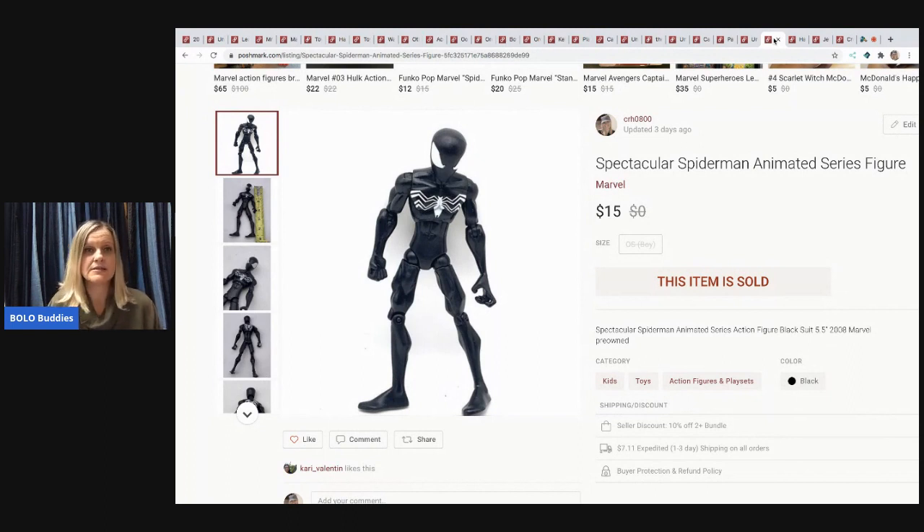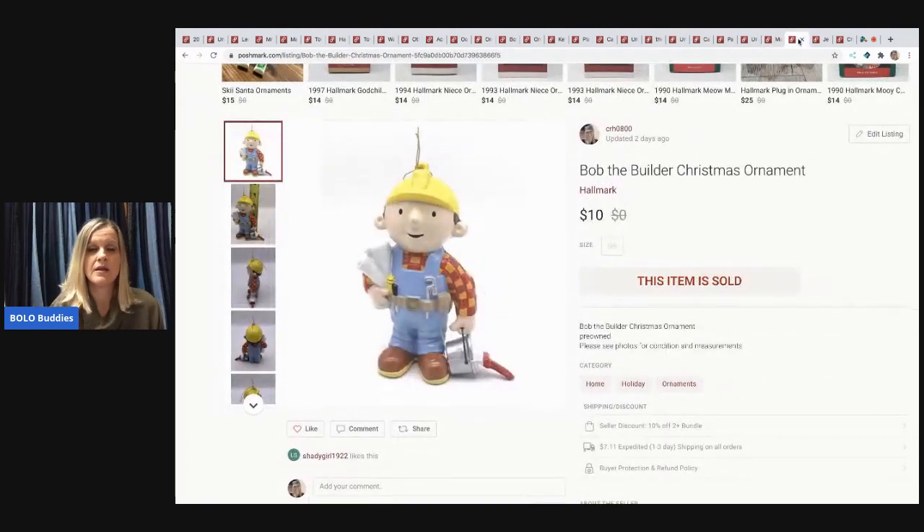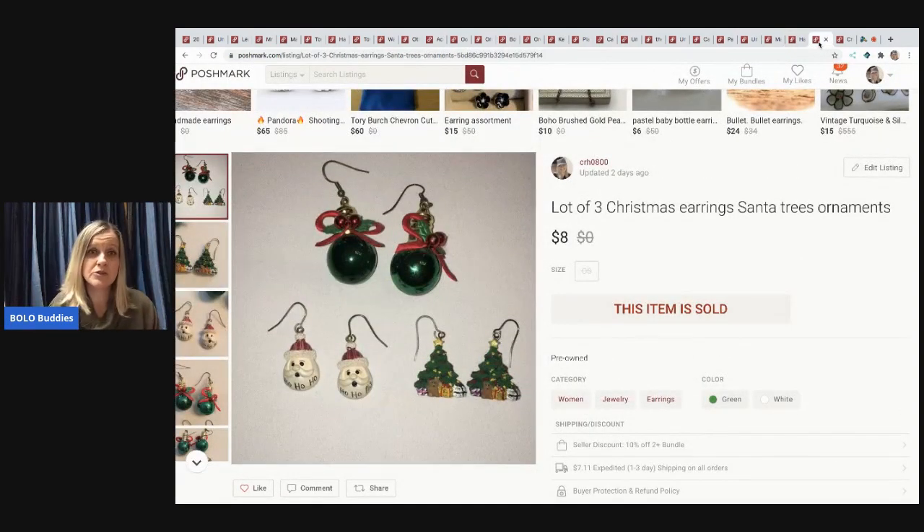The next item is a Spectacular Spider-Man Animated Series figure, picked up at a garage sale with a bunch of toys. I sold it for $15, buyer paid shipping. After that is a Bob the Builder figure from a thrift store — under a dollar — sold for $10 super fast. Bob the Builder is a harder-to-find character, so definitely be on the lookout for him.